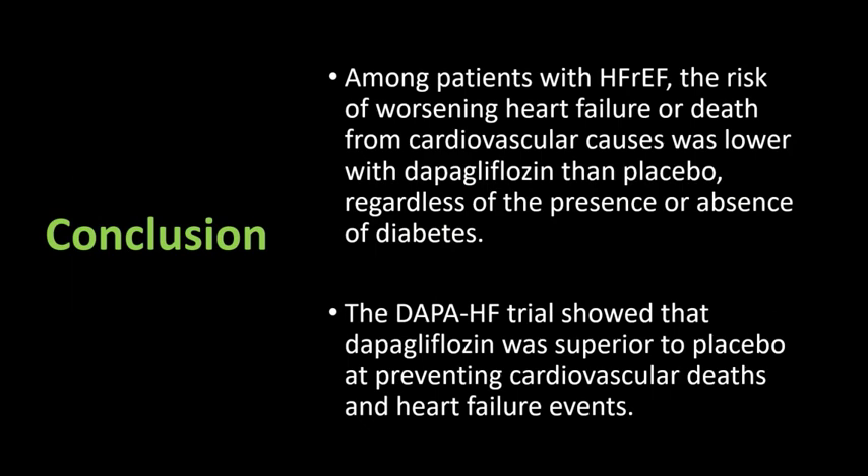Concluding the findings: among patients with heart failure and reduced ejection fraction, the risk of worsening heart failure or death from cardiovascular causes was lower with dapagliflozin than with placebo, regardless of the presence or absence of diabetes. The DAPA-HF trial showed that dapagliflozin was superior to placebo at preventing cardiovascular deaths and heart failure events. The benefit was consistent across the age spectrum, in diabetics and non-diabetics, across the range of baseline health status and baseline medication use.